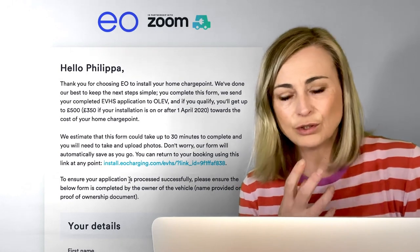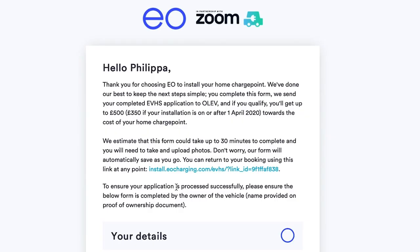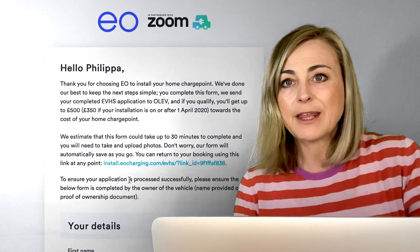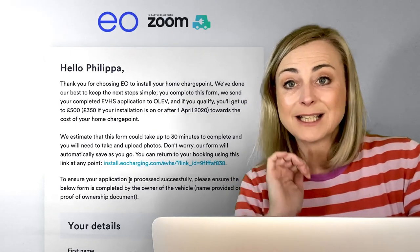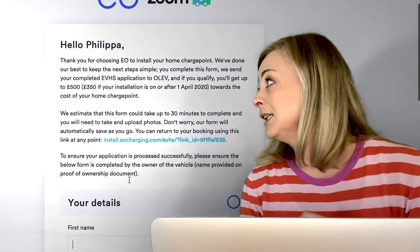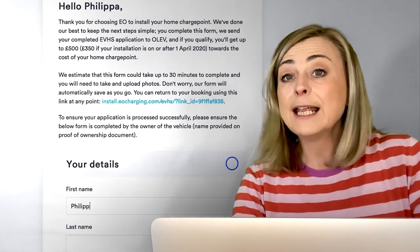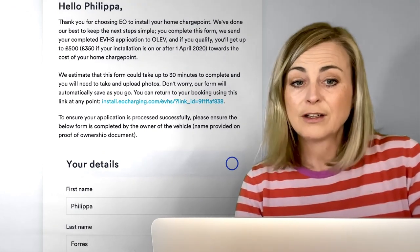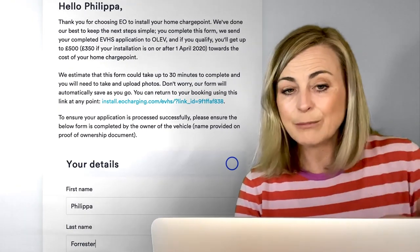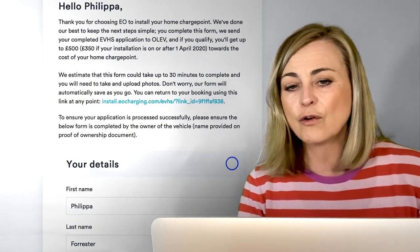In a previous video we walked through the choices you make when choosing a charger. By now you've chosen your charger and you're going to be filling out your form along with the company. I chose EO, so I'm filling out the EO form — but they're all much of a muchness, to be honest; they all need the same kind of information. We're starting really basically: you can see your details — first name, last name, email — all of those things are really straightforward. On this EO form we have a 'save and continue' at each section.